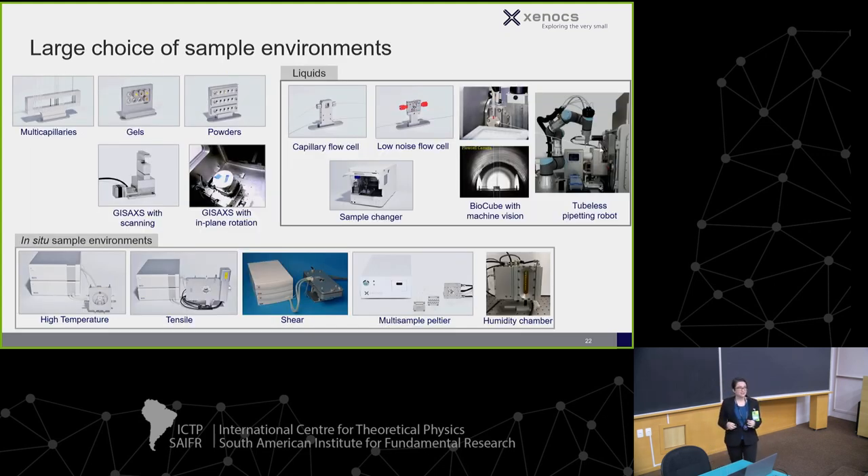We have a broad range of sample cells: from sealed capillaries, to sealed capillaries with temperature, Peltier stages, temperature stages up to about 350°C, and then up to 1000°C. The main temperature stage we offer is made by Linkam, and with liquid nitrogen you can go down to about -150°C.